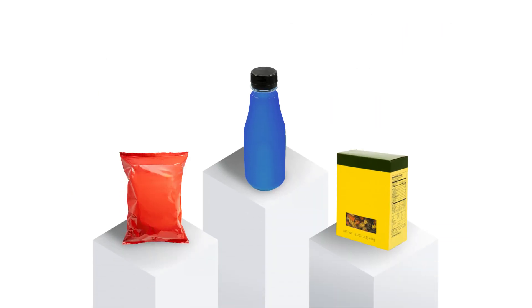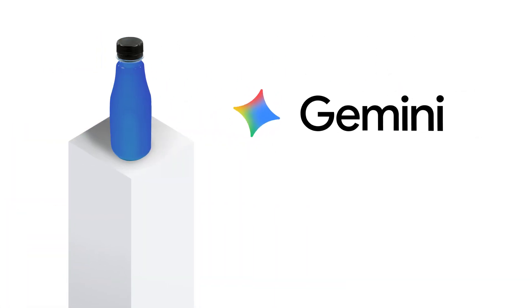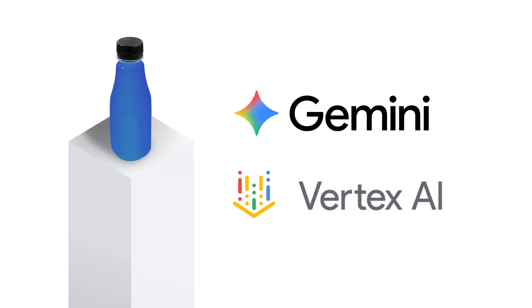DrivePoint's data models run natively on Google Cloud, making your data AI-ready on apps like Gemini for Google Cloud and Vertex AI.